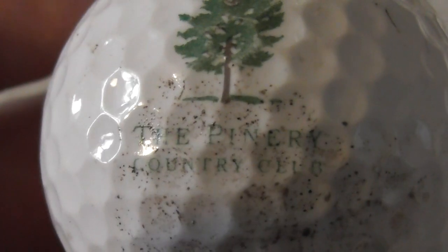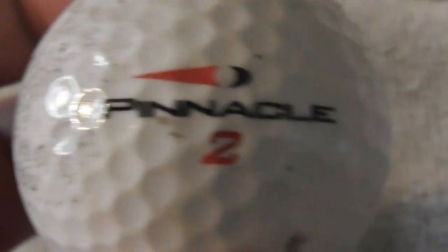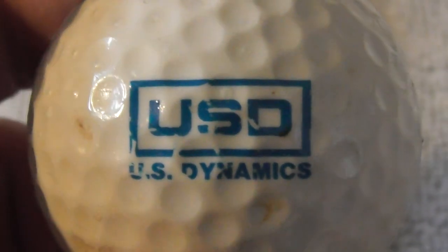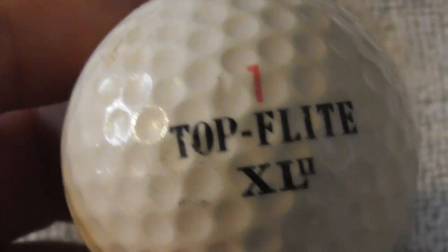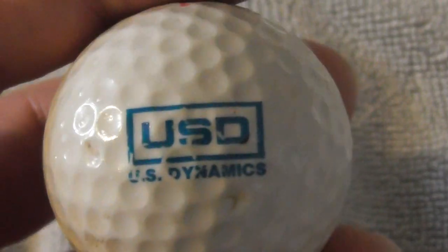The Primary Country Club — I believe that's what it says. There's dirt right where I'm trying to read the logo but the ball feels in very good condition. Next: USD Dynamics — don't know what they do. Same type of ball, which I reckon I used to get around 1989 to 1991 or so.